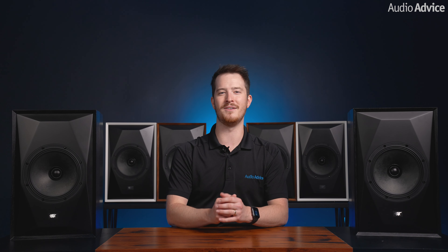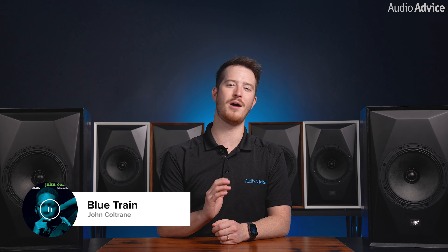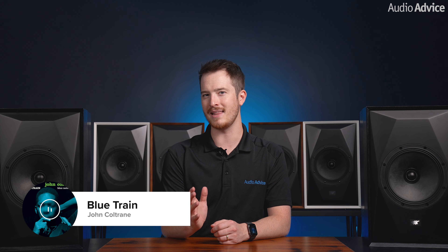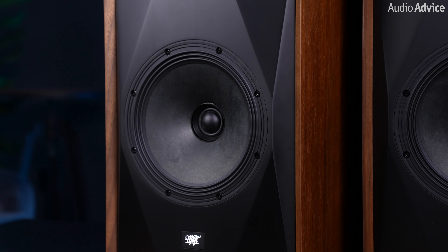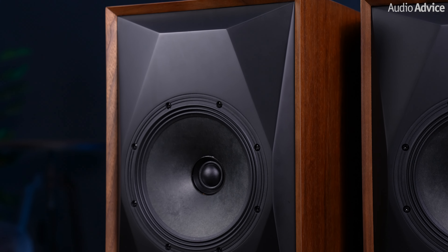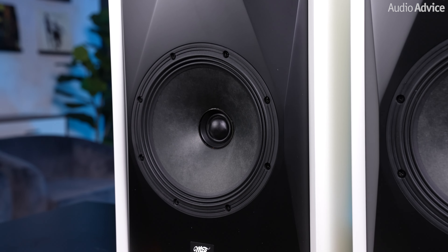Now let's talk about what we heard on these speakers with a few different tracks. Starting with a jazz classic, Blue Train by John Coltrane, the treble was detailed and smooth, allowing us to fully enjoy the intricate melodies. Instruments were precisely positioned on the stage, and the bass had excellent detail and a natural sound quality. The Source Point 8 truly breathed life into the music, providing an engaging and immersive listening experience.